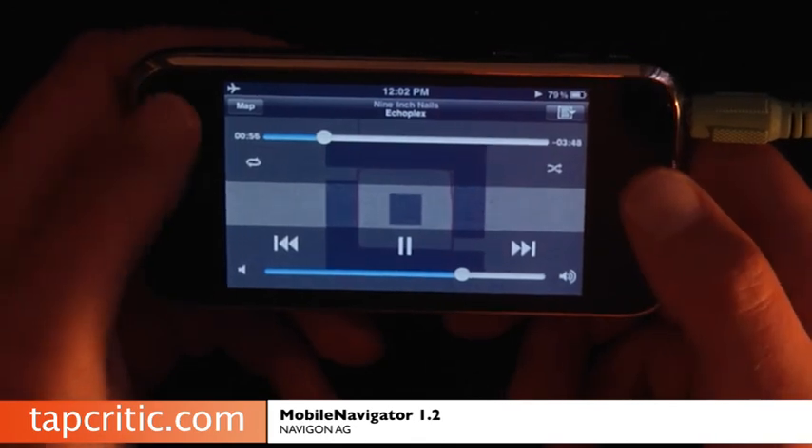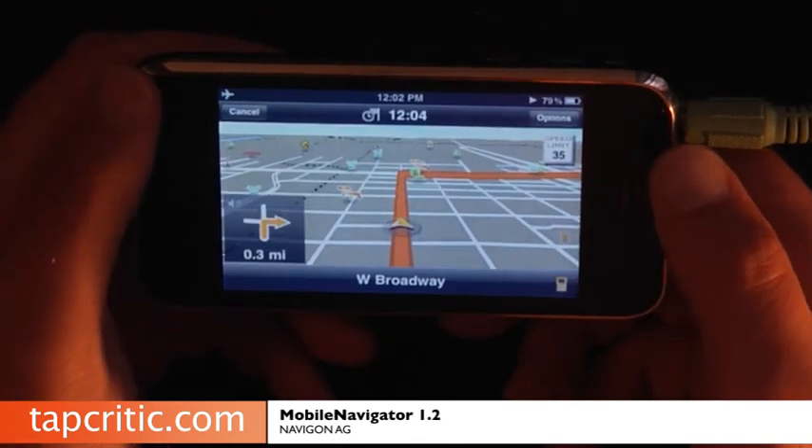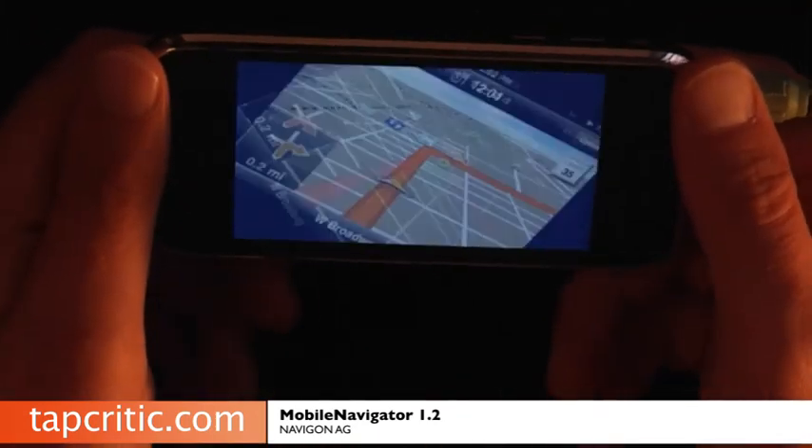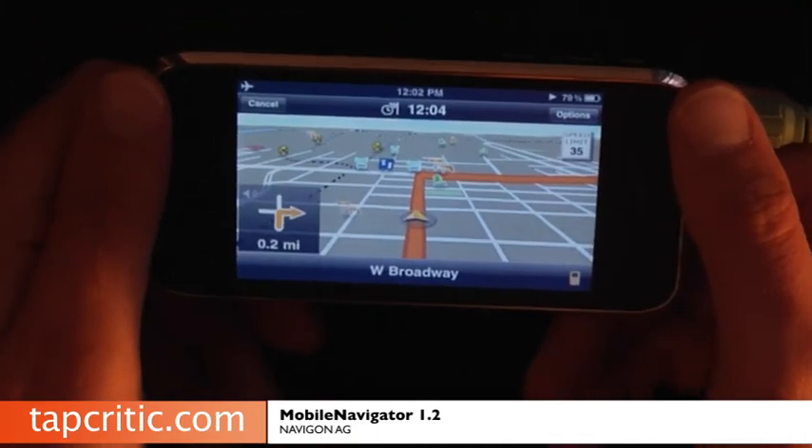It works so good — it's just incredible. Navigon is so fast, you never get bogged down. This update is absolutely incredible.